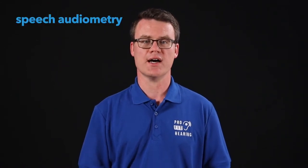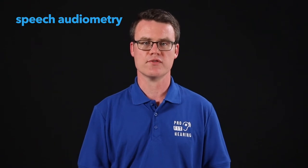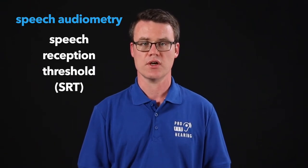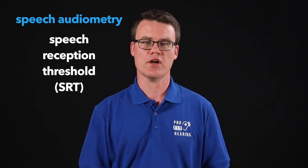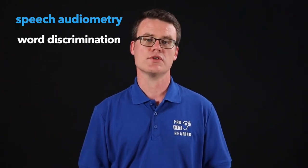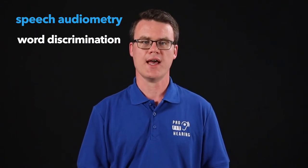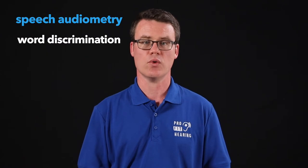After completing some of these preliminary tests, your provider will likely begin speech audiometry. You'll be asked to repeat back very soft words to find your speech reception threshold, or SRT. This is the softest volume that you can understand simple words. Additional words are then presented at a louder, comfortable volume to determine how many words you can understand in a quiet environment.